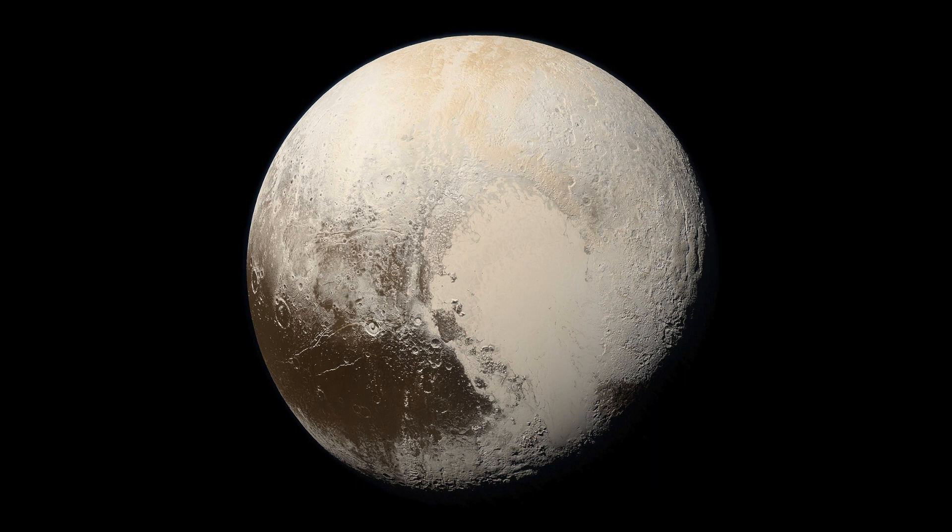One interesting image was captured by NASA's New Horizons probe, and it shows what appears to be a large object moving on Pluto's surface.